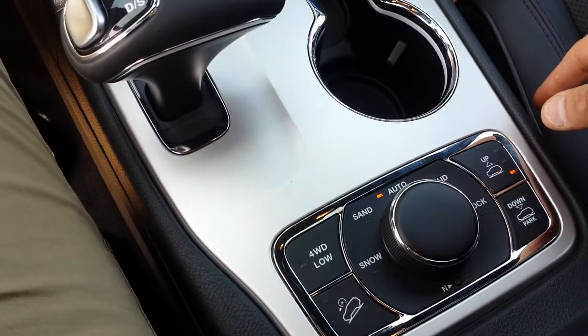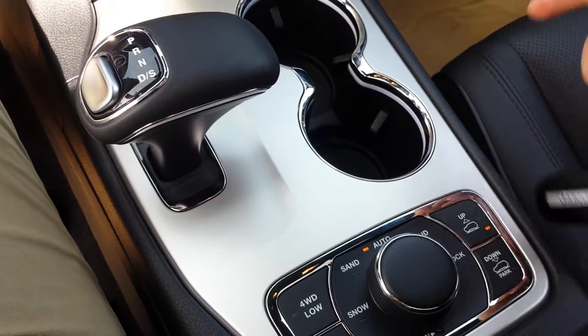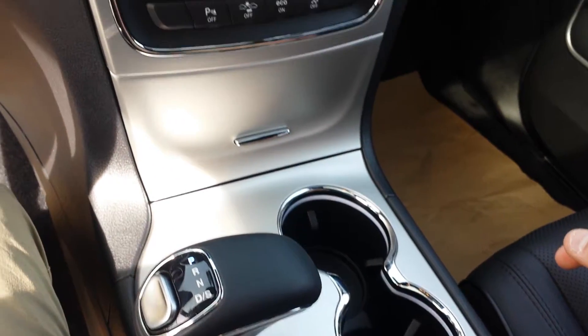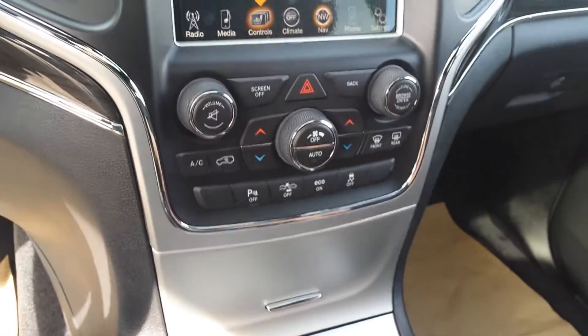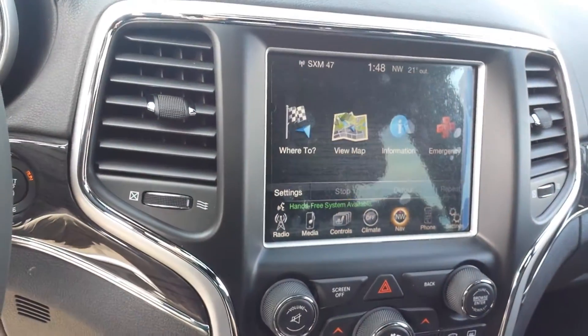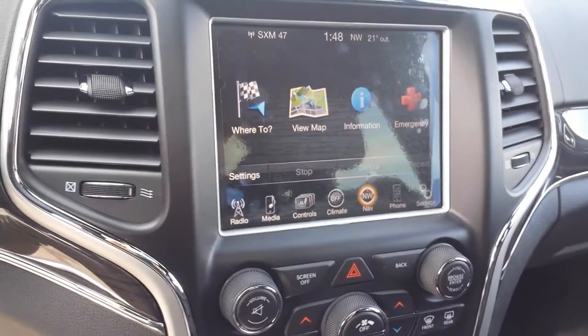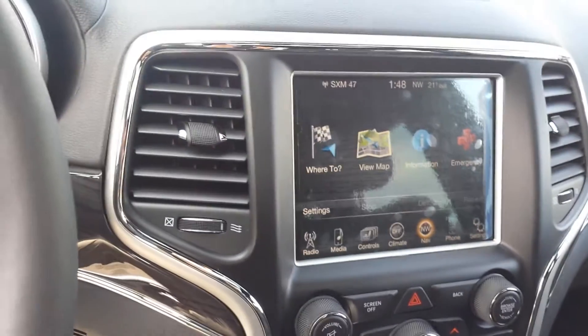If you have any other questions about this beautiful Grand Cherokee, please let me know and let us know when is a good time for you to come in to see and test drive it. Here you have my card on the sound system. My name again is Nizar and my cell phone is 780-862-3678.